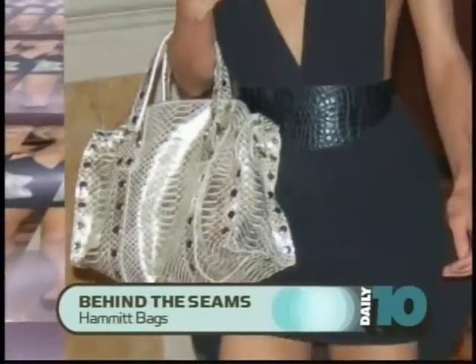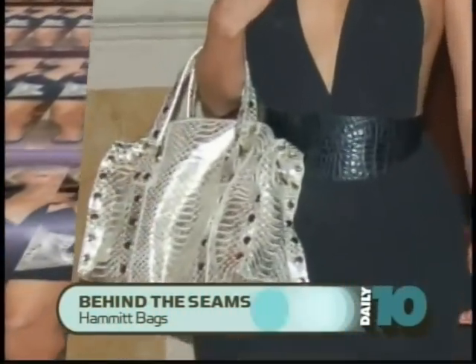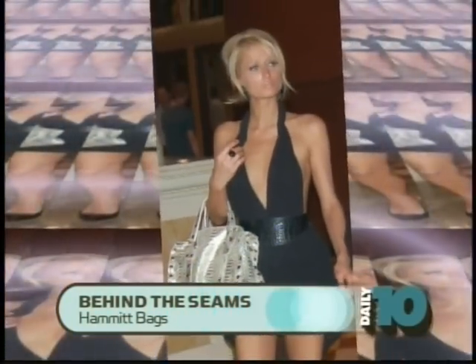Tell me about the bag Paris Hilton was carrying. Paris Hilton, when she did My BFF, she wanted a really special bag for the launch party in Vegas at the Rio. So we designed a one-of-a-kind bag. I promised when we made it for her, we wouldn't sell it.